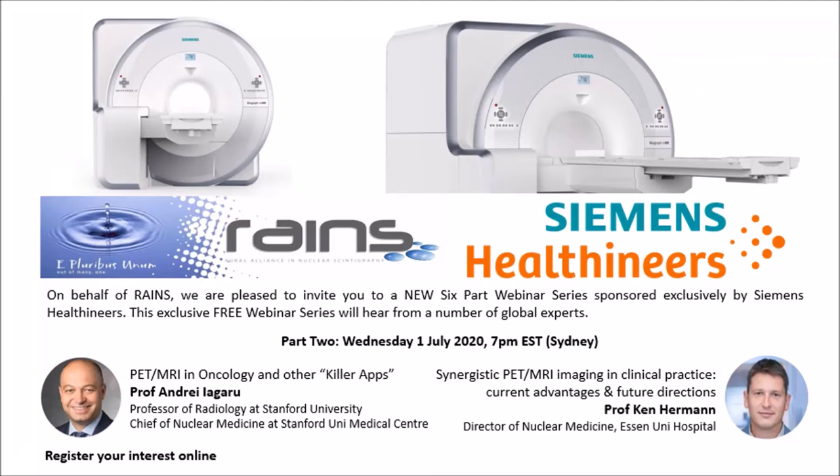Welcome everyone back to the second part of the presentations. This is part two of the six-part webinar series, divided into our two speakers. This is a separate presentation from Andre, and this presentation is from Professor Ken Herman from Essen University Hospital in Germany. We're really delighted to have his insights into synergistic PET MRI imaging in clinical practice, looking at current advantages and future directions.